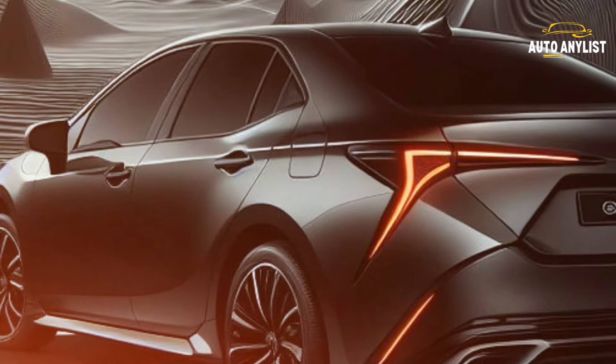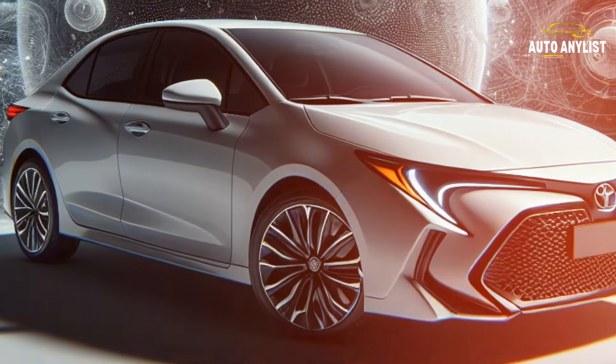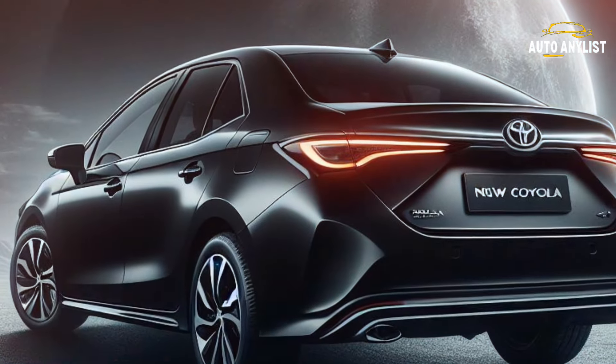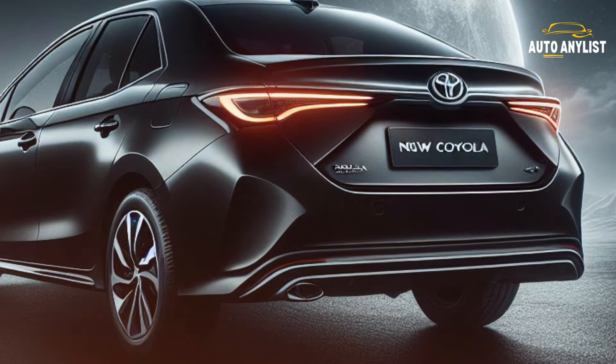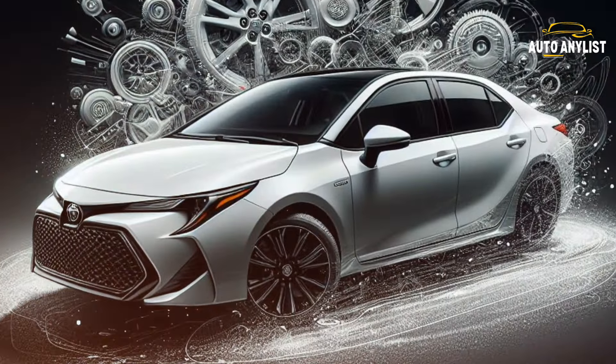Safety? The Corolla's got it in spades. Toyota Safety Sense 2.0 brings advanced driver assist features like pre-collision systems, lane departure alert, dynamic radar cruise control, and more. It's got a 5-star overall safety rating from NHTSA and a top safety pick from IIHS.